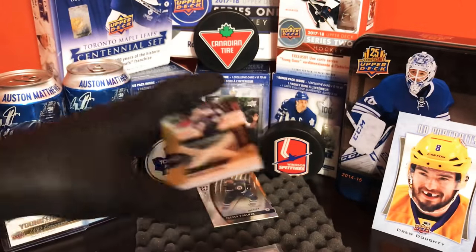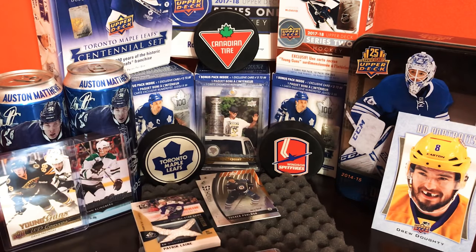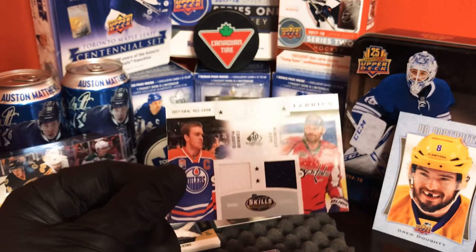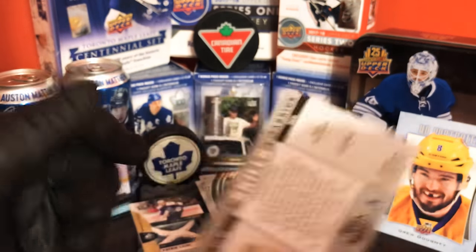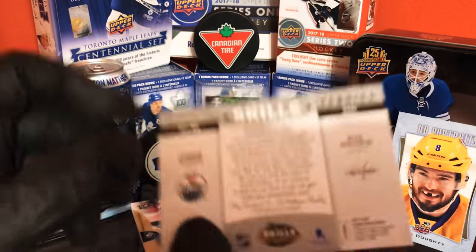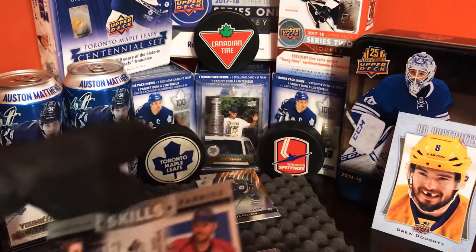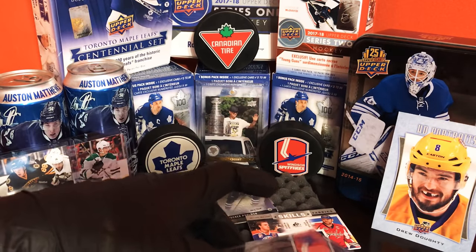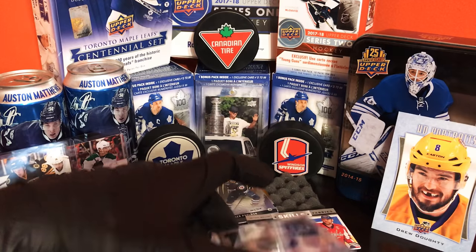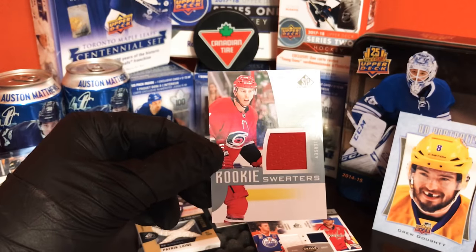All right, onto the next — we got a dual jersey card of Connor McDavid and Alex Ovechkin! Nice card there. Skills — they got the skills. It says 'Congratulations, you have received the trading card' — yeah, it only says that on every card. All right, next card: we have a sweater card of Hayden Fleury, jersey card.